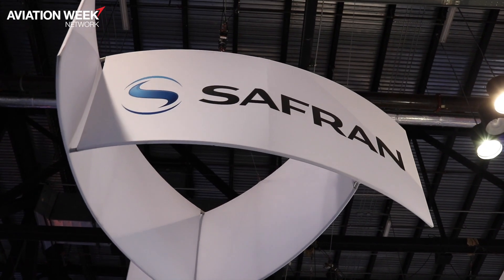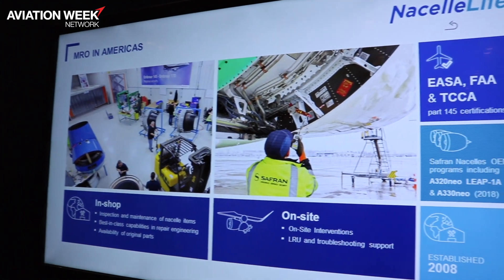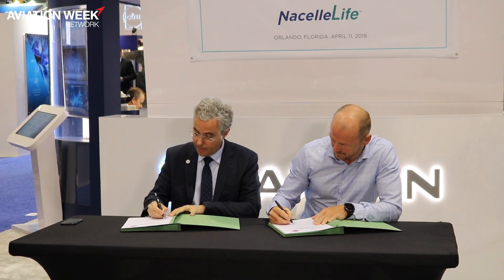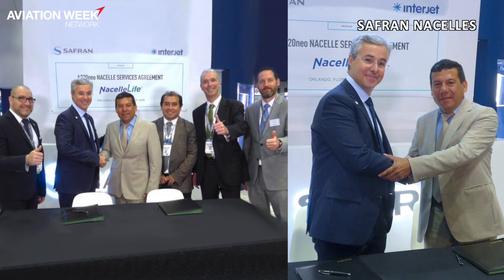Safran Nacelle decided to launch a new services branding called Nacelle Life during the Orlando MRO show this year. Today, during the MRO Orlando show, Safran Nacelle was very pleased and honored to sign two contracts. One is dedicated to support the A320 Nacelle product for Interjet, the Mexican fleet. The other one was for Wohair, the Iceland company that also operates A320 Nacelle.